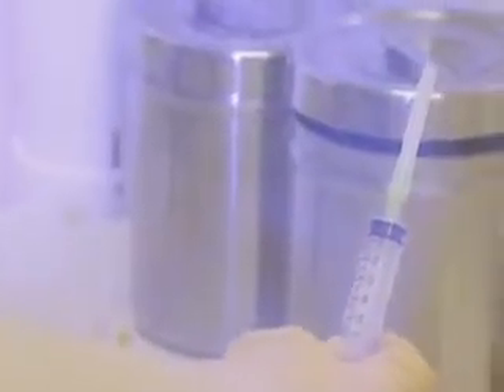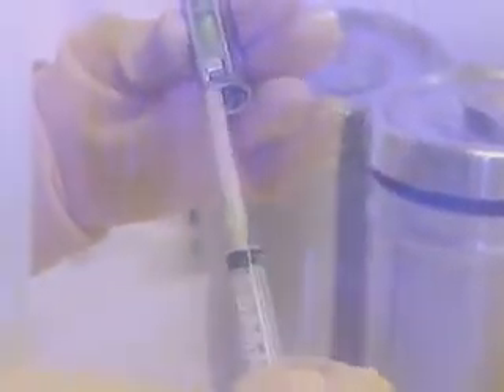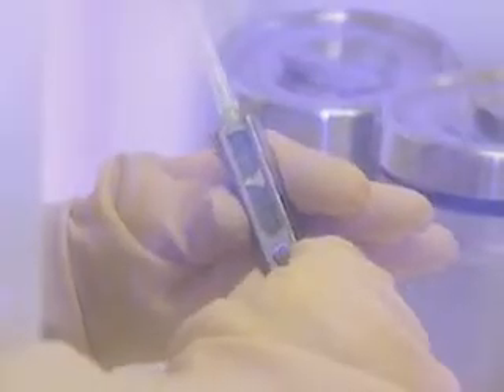I'm going to use a syringe and needle to draw up the radioactive technetium, but to protect myself from the gamma rays, I'm going to insert it inside a lead syringe shield. At the front you can see there is lead glass, so that I can see through into the syringe what I'm actually drawing up.